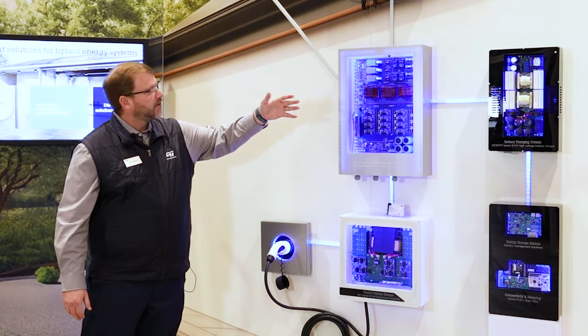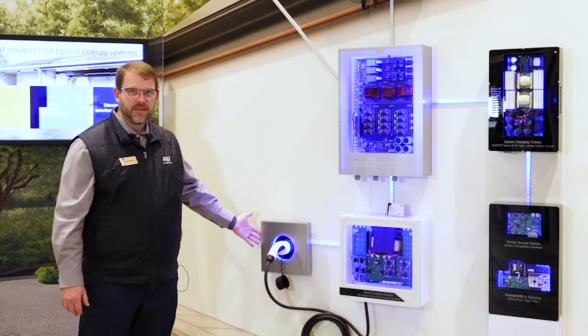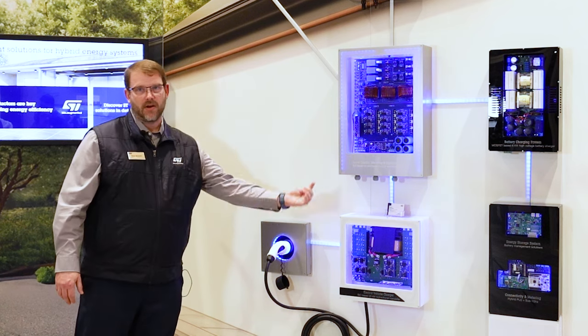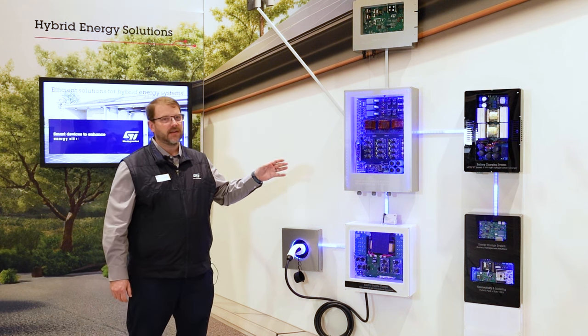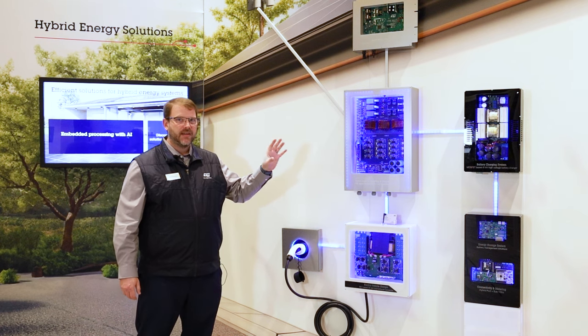For example, this charger is a bi-directional charger for an EV. It can provide power from either solar, grid, or energy storage to charge your EV, or it can take energy from your EV to power your home. These boards are showing the complete ST solution — we have everything from the microcontroller down to the power discrete and everything in between.